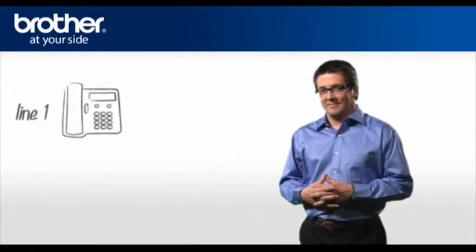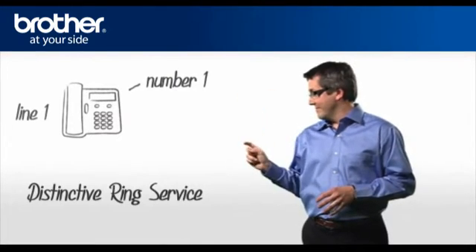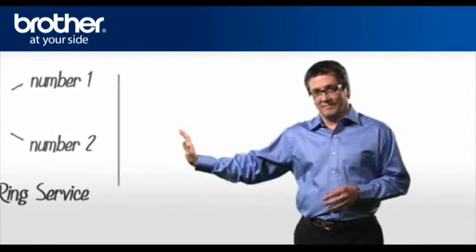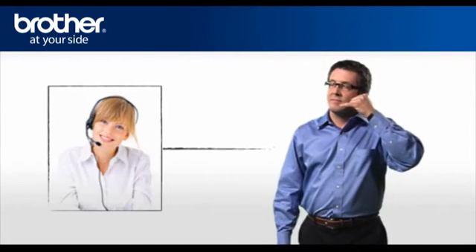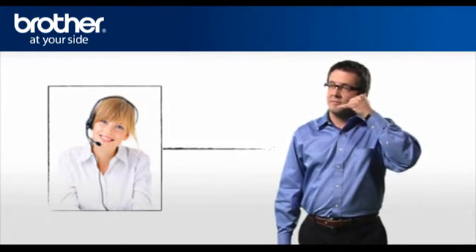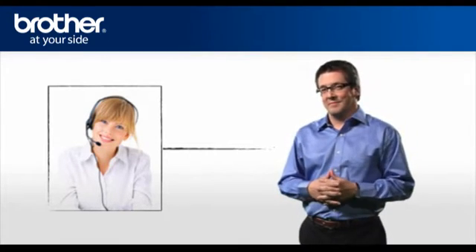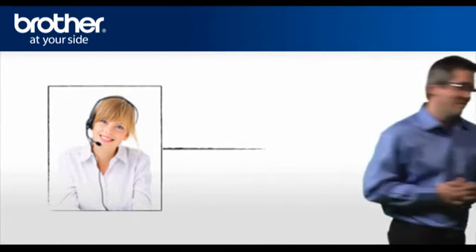The solution is called Distinctive Ring Service. It allows you to have more than one phone number on the same line. Call your telephone company and subscribe to the Distinctive Ring Service for a small fee. You will get another phone number on your current line and a specific ring pattern for that new number.